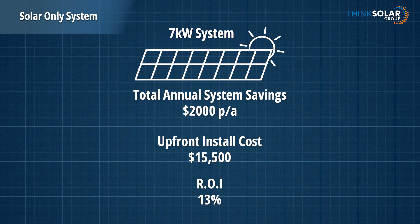Bear in mind that this calculation is done in simple terms — it doesn't allow for the usual electricity price increases. As the price of electricity increases over the years, your return just gets better and better.